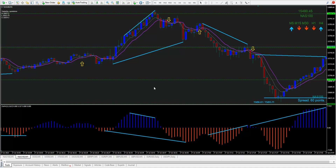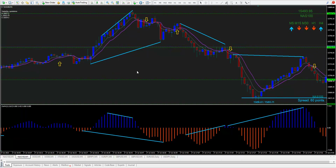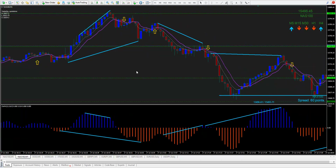Divergence trading 101, take two. I don't know what happened but the sound did not work in the last video I shot today, so I deleted it and I'm redoing it. Today on the Nasdaq I traded the one-minute time frame because of the way the market was behaving and moving.